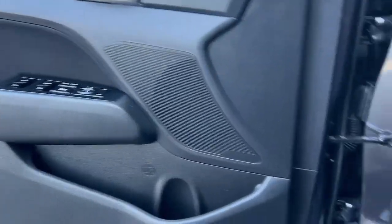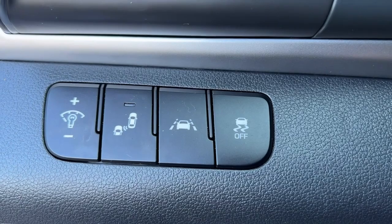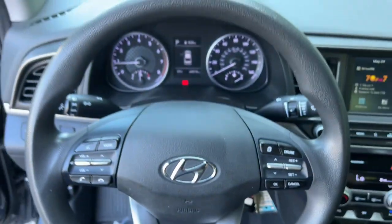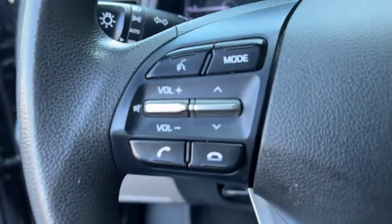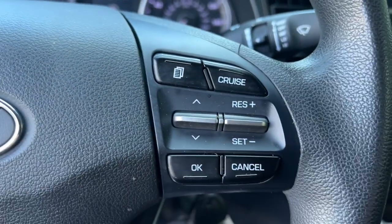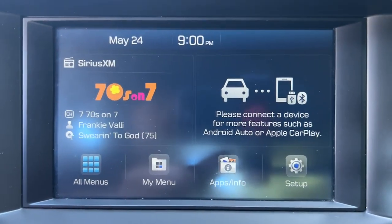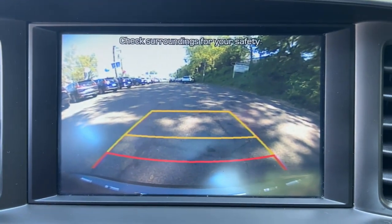The following are some of this vehicle's highlighted options: Apple CarPlay and/or Android Auto, keyless entry, backup camera, heated mirrors, satellite radio, electronic stability control, Bluetooth, aluminum wheels, alarm, and steering wheel audio controls.